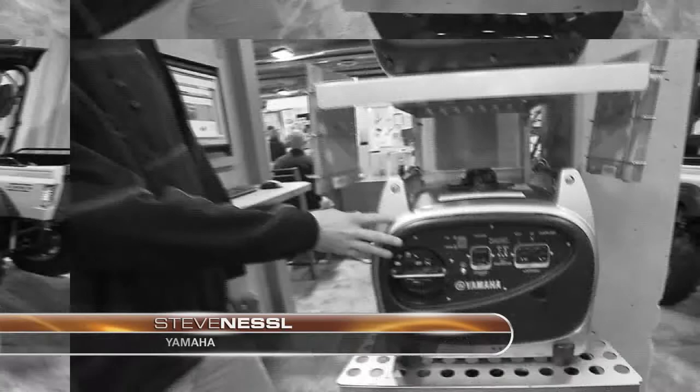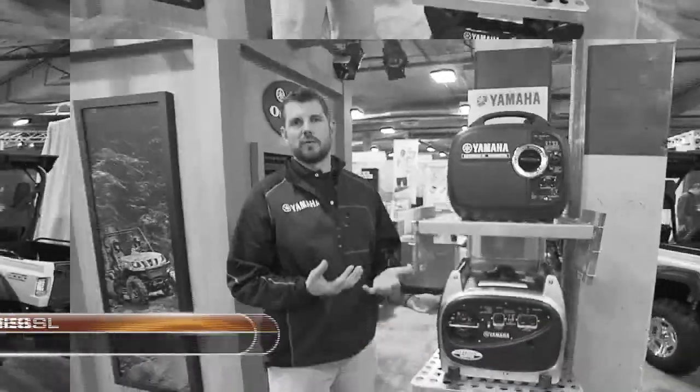We caught up with Yamaha's Steve Nessel at this year's SHOT Show, where he showed us just a few of the generator options you can choose from for your needs.